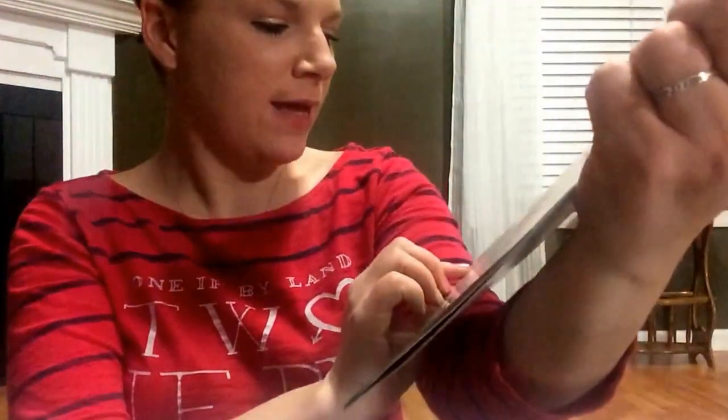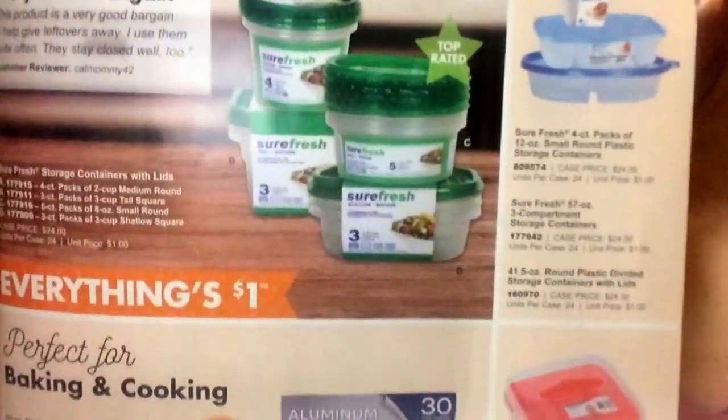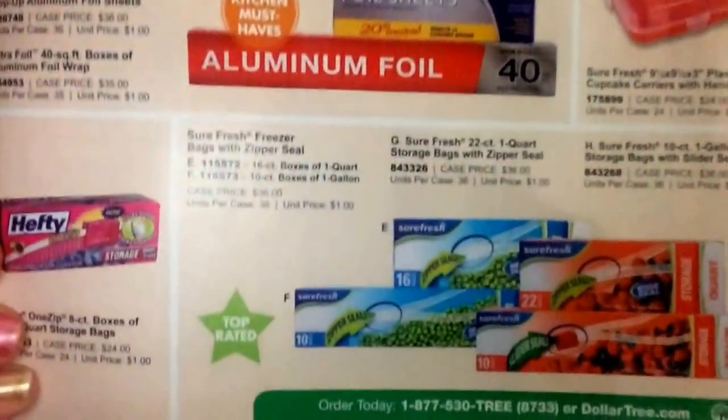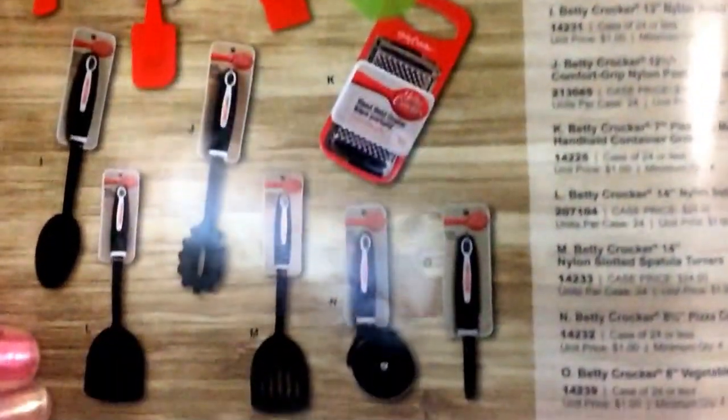And then on this side, same thing. Oh, it says they're gonna have the Hefty One-Zip - oh, it's only eight count. I think Dollar Tree's little zip bags - not necessarily Ziploc but I think they're pretty good, the Sure Fresh brand. Alright, we got the Betty Crocker things. Hope I'm not boring you guys, but I love catalogs so this is all very exciting to me. Kitchen stuff - there's the colors.